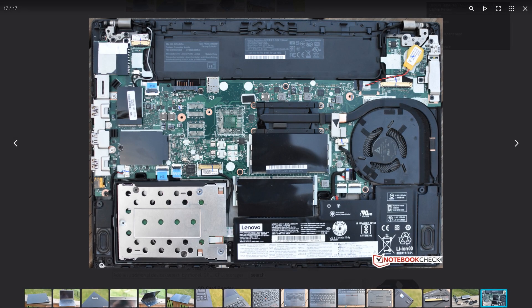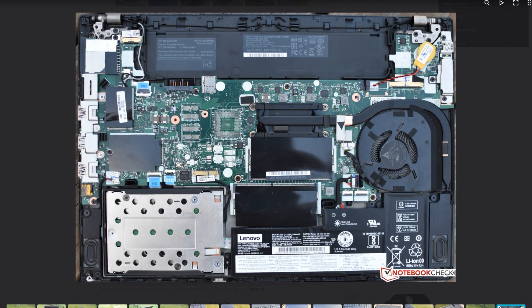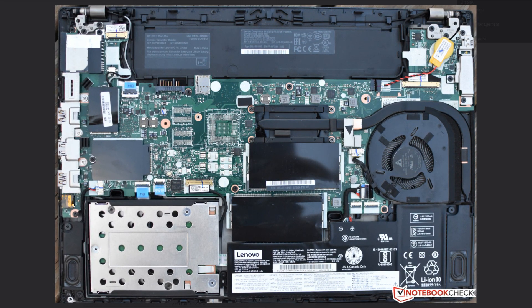As ThinkPads got smaller, more and more components got soldered to the system board instead of being socketed. Some systems still allow the user to upgrade or replace the RAM and the wireless card, but others barely allow replacing the storage drive.